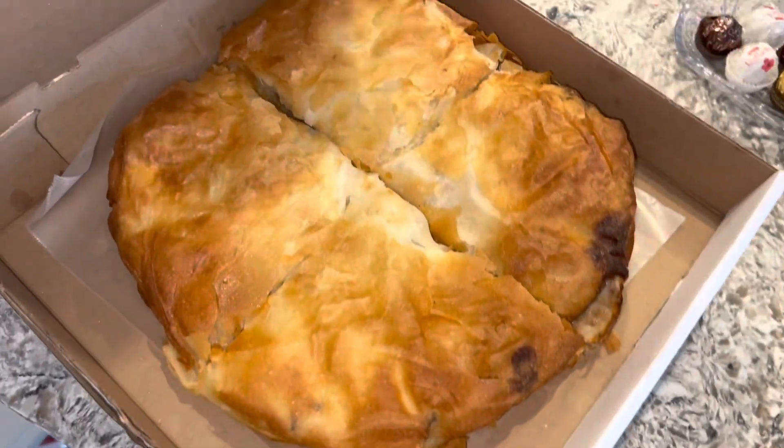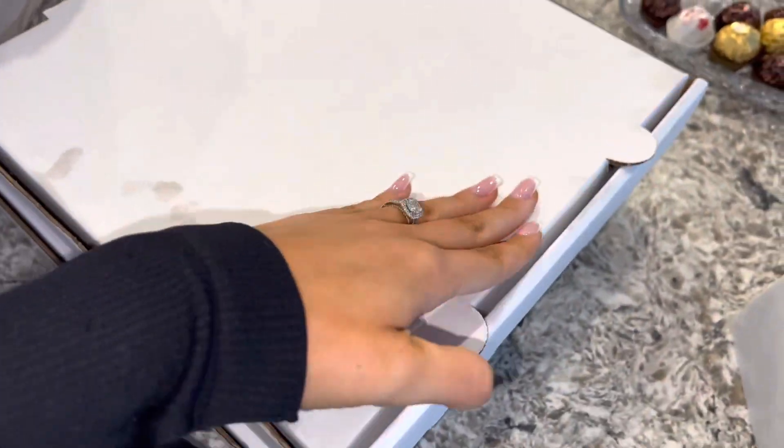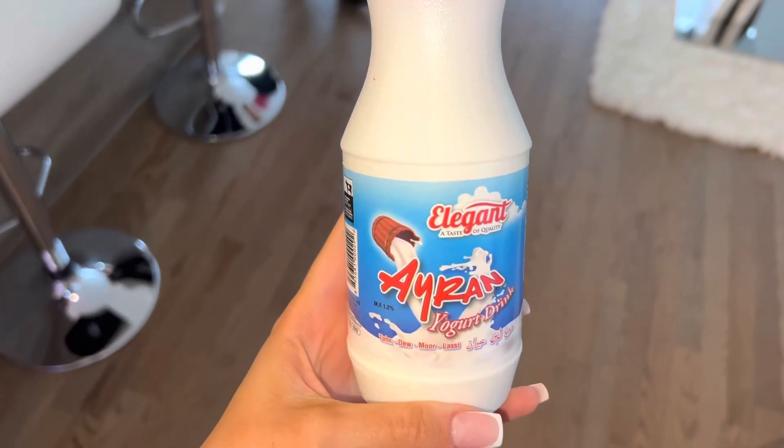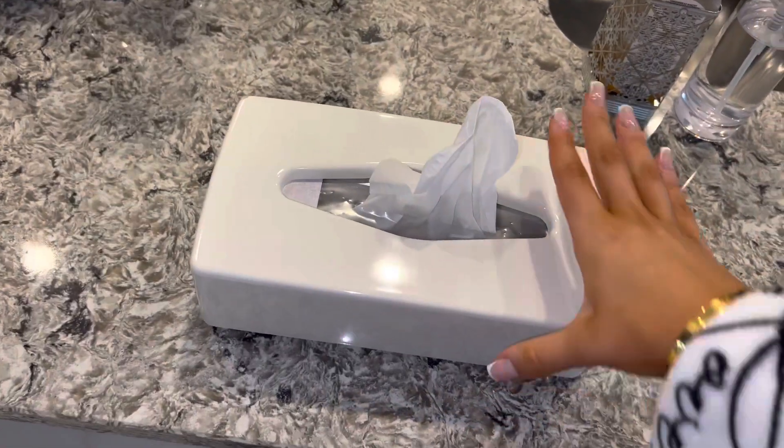They also brought burek, which is a meat pie — there's meat and cheese in it. This is how it looks; it's from my country and it's my favorite food. We also eat it with yogurt and it's so good.